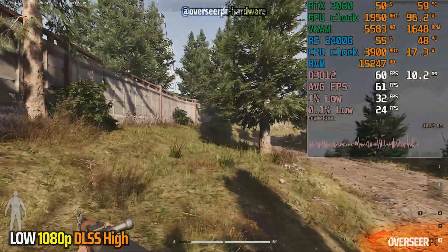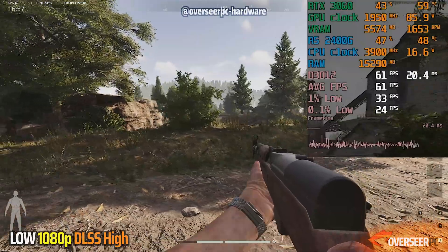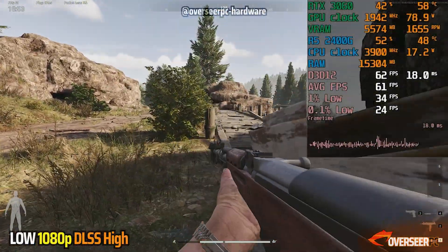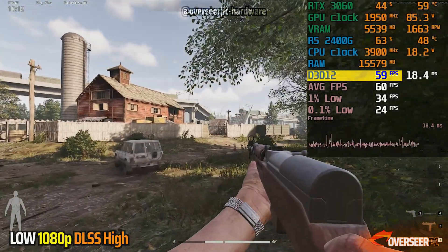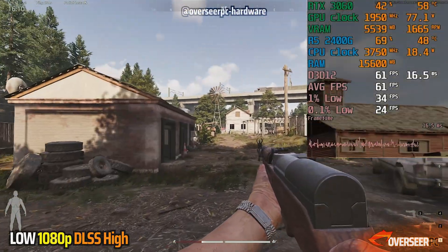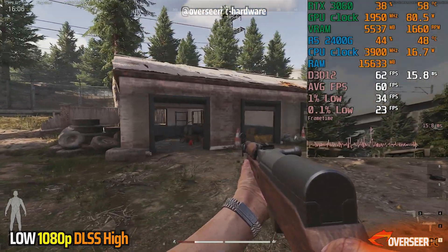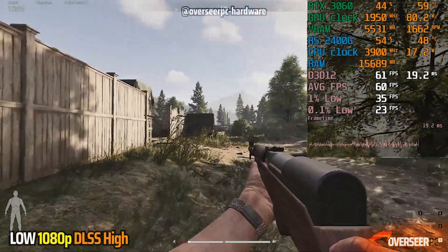I've just started playing Arena Breakout Infinite and it's actually not bad. On the Town map we're getting 60 FPS. There are micro stutters and some frame time spikes, but it's in a playable state with our RTX 3060 and the 2400G. It's definitely not the best experience, but at least it's manageable and playable.